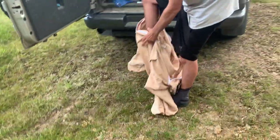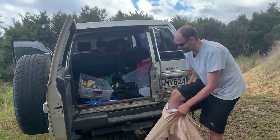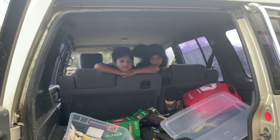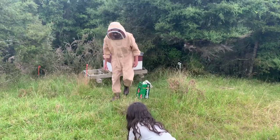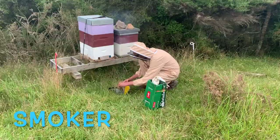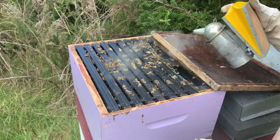This is Sebastian. Sebastian is a beekeeper. He keeps bees as a hobby and today he took us along to do a beehive inspection. First, Sebastian puts on his beekeeping suit. This is to ensure that he doesn't get stung by the bees while inspecting the hive. Next, he lights up the smoker. He will use it to blow smoke before opening the beehive. The smoke helps keep bees calm during hive inspection.